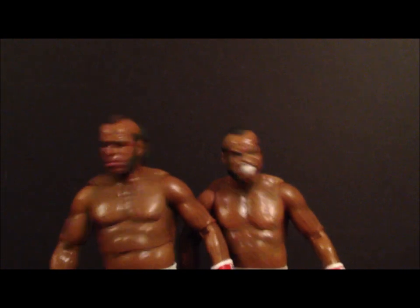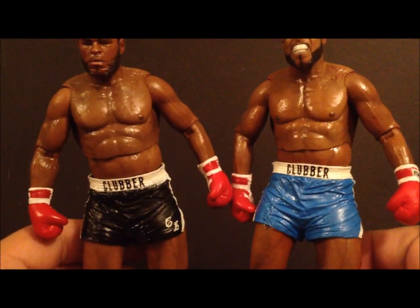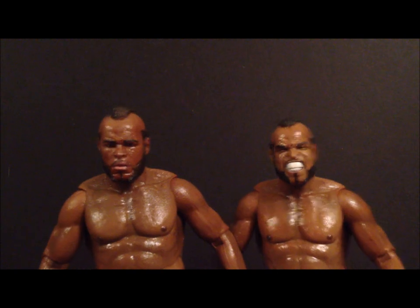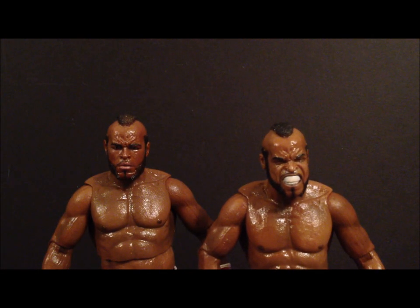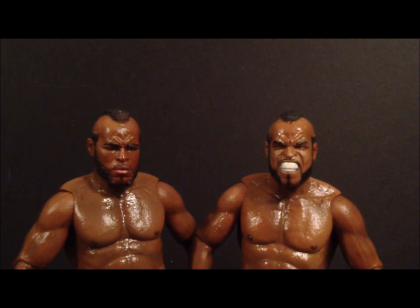Coming in at number nine are some NECA figures — we got the Rocky Clubber Lang, these are two figures that just came out recently, the blue shorts and the black shorts. These are just great figures. I loved the head sculpt, the articulation was there, the likeness to Mr. T is great. Clubber Lang and Apollo have to be my favorites out of the Rocky series that NECA has been doing. This is my number nine, the NECA Rocky 3 Series Three — Clubber Lang.